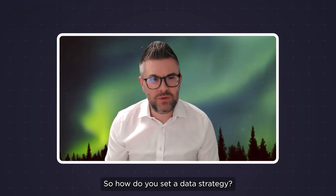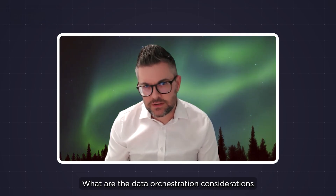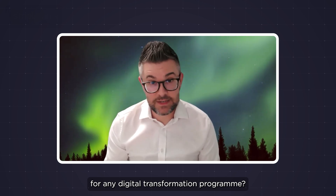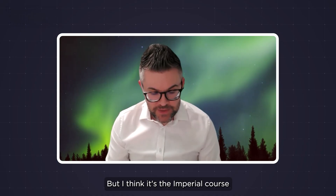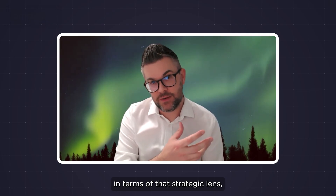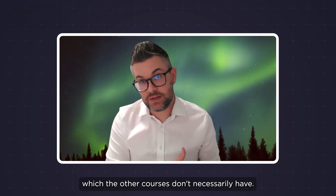So how do you set a data strategy? What are the data orchestration considerations that you need to go through for any digital transformation program? What have you got? Where do you need to get to? What's the investment? These are things I wouldn't necessarily have known about if I hadn't done the course. But I think it's the Imperial course and the Simply Learn platform — they've hit a sweet spot in terms of that strategic lens, which the other courses don't necessarily have.